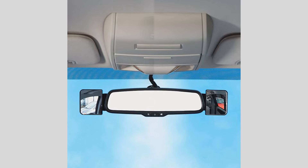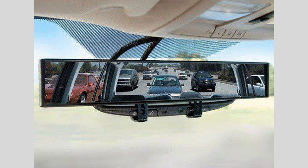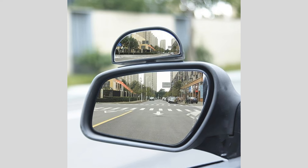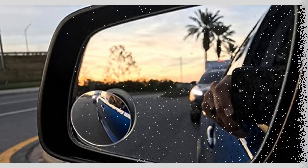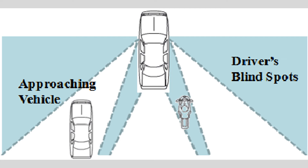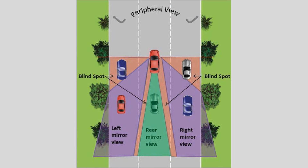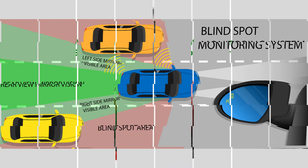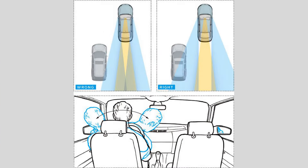In conclusion, being aware of the blind spot and taking necessary precautions is vital for safe driving. By adjusting your mirrors correctly, checking over your shoulder, and utilizing blind spot detection systems, you can significantly minimize the risks associated with blind spots. Remember, staying vigilant and adopting safe driving practices are key to ensuring the safety of yourself, your passengers, and other road users. If you found this video helpful, don't forget to like, share, and subscribe to our channel for more informative content. Drive safely, and we'll see you in the next video.